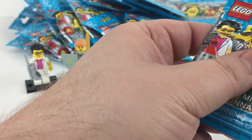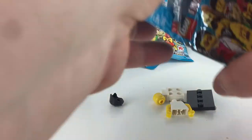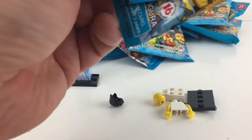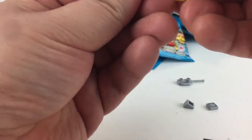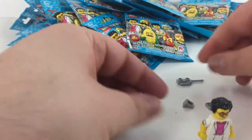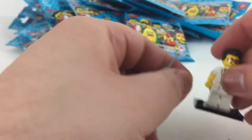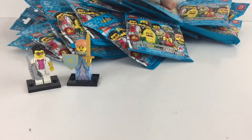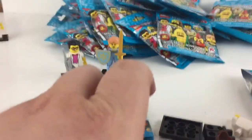So far we're doing awesome — oh, it's another Yuppie, our first duplicate on pack three. That's okay because he's actually a really cool character. I love his hairpiece, I love the mobile phone, and he's awesome to have in our Lego minifigure collection because he has those cool printed arms — his sleeves are pulled up too.